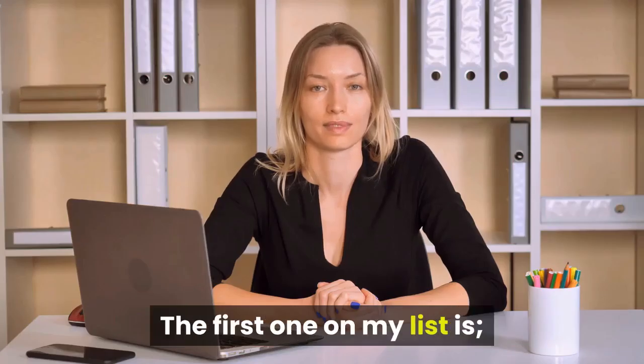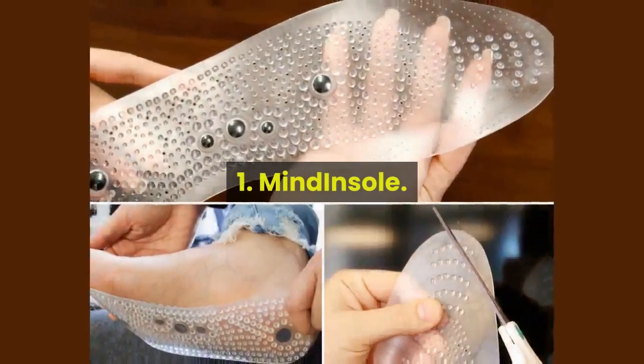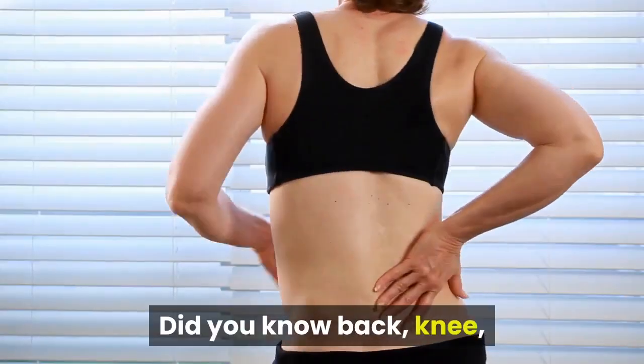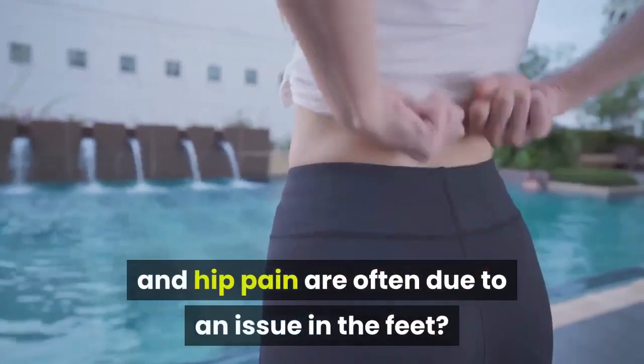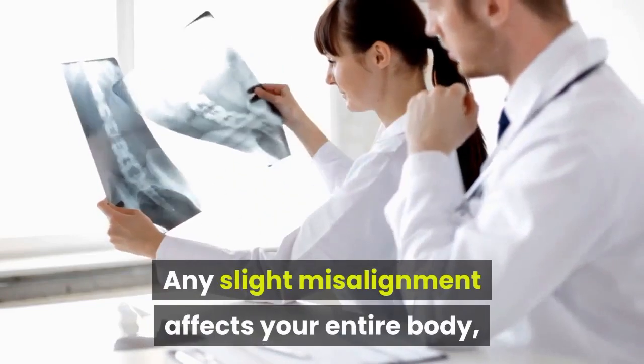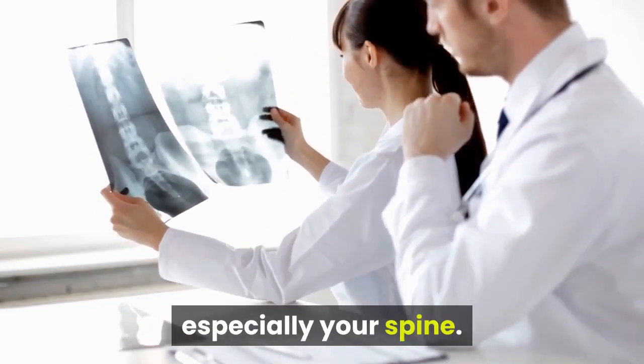The first one on my list is Mind Insole. Alleviate chronic pain with every step. Did you know back, knee, and hip pain are often due to an issue in the feet? Think about it, you're on your feet all day. Any slight misalignment affects your entire body, especially your spine.